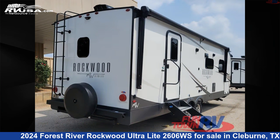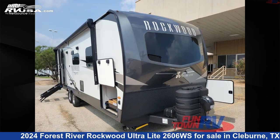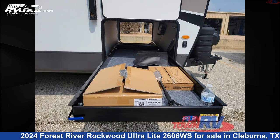This new Forest River is 29 feet 0 inches in length and features a stone interior, sleeps 3, slide out, and 54 gallons fresh water capacity. The floor plan layout of this travel trailer features couple's coach, front bedroom, rear bath.